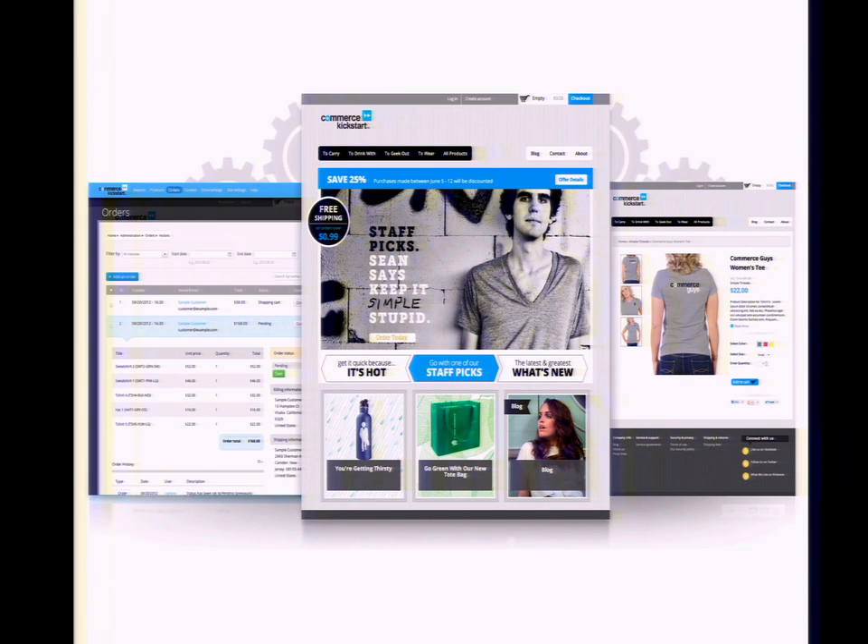Smaller merchants shipping physical goods, with faceted product search and things like that — all these things are hard to configure. The way we build product pages can be difficult if you aren't familiar with Drupal, entities, the inline entity form module, Views Megaro, and all this stuff. The distribution does that out-of-the-box so you don't have to.